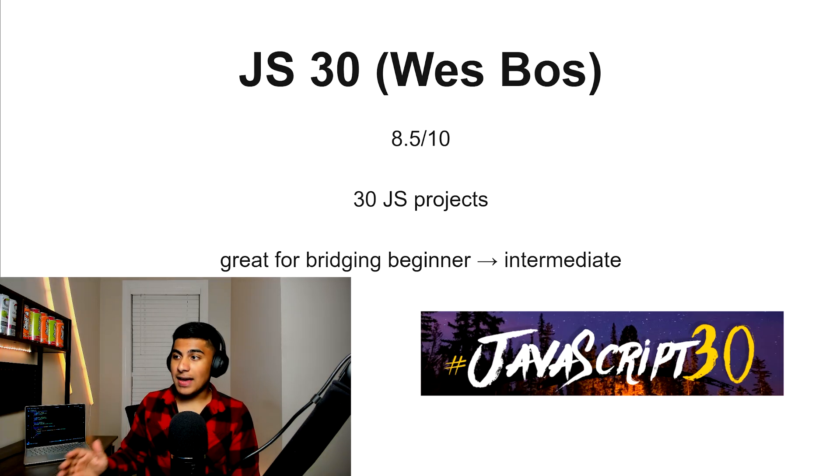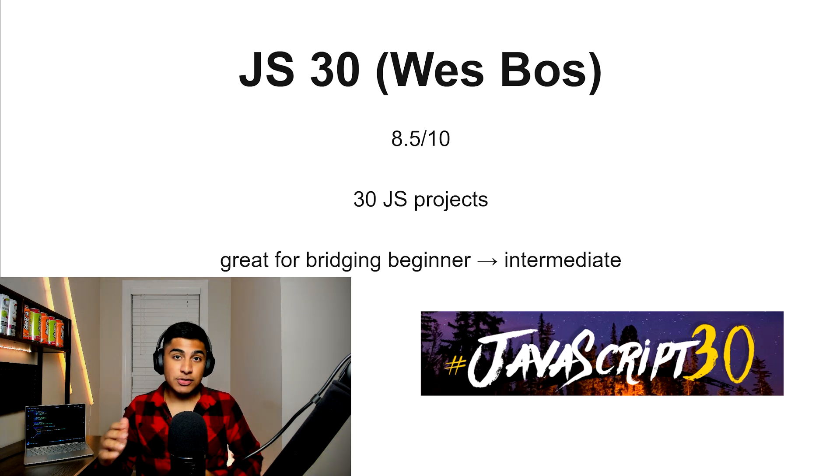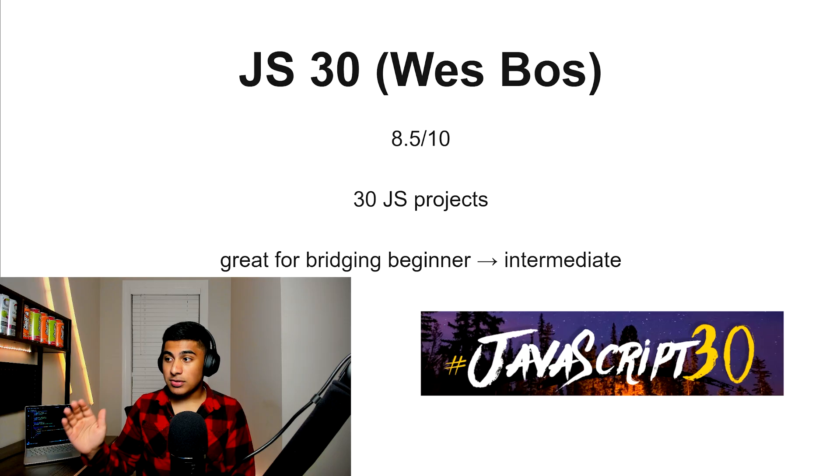JS30, 8.5 out of 10. This is essentially 30 JavaScript projects, and it's really good for bridging from beginner to intermediate. If you're trying to get some projects under your belt and you don't want to learn syntax alone, this is a great tool for that.